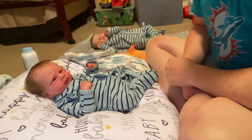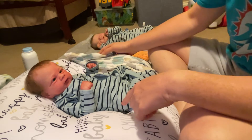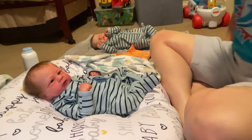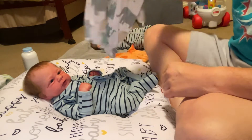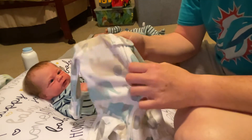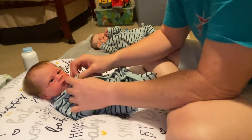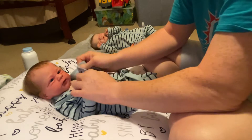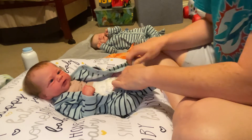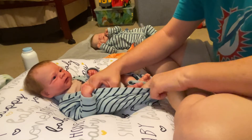Hey guys, it's RebornMama89 and I am here with Hudson and Barrett. I was just going to do a change of video for y'all. It's about 8:30 to 9 o'clock on a Sunday morning. It's hot outside but it's chilly in my apartment. I'm sorry, my voice is kind of crackly — I just woke up not long ago. I try to sleep in a little on the weekends since I have to get up early for work.